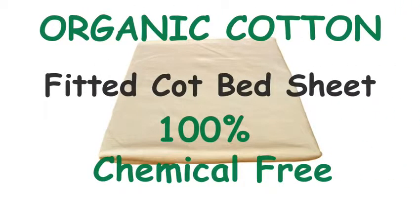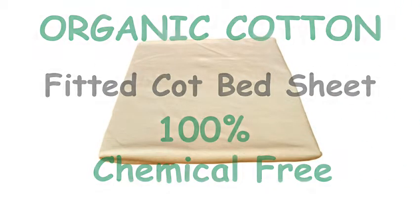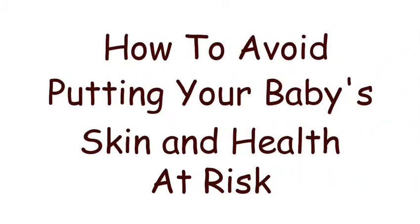Organic cotton fitted cot bed sheet, 100% chemical free. How to avoid putting your baby's skin and health at risk. Hi there, thanks so much for clicking on this page. In this short video I'd like to show you how our organic, chemical free baby bedding can make a life changing difference to you and your baby.